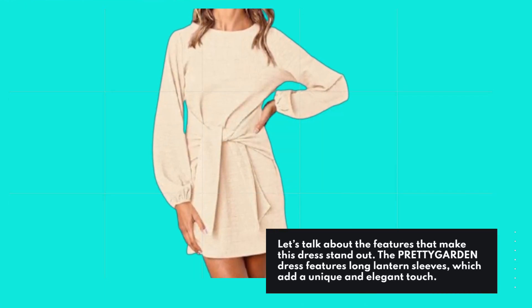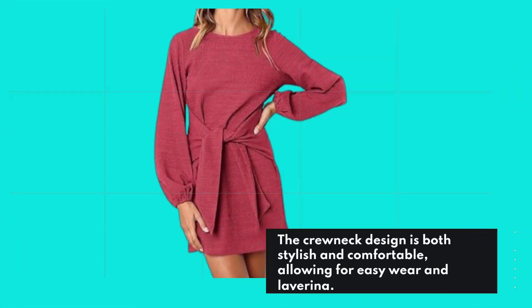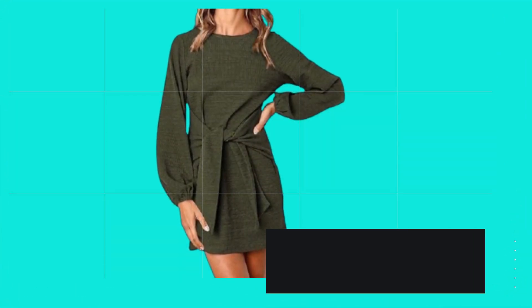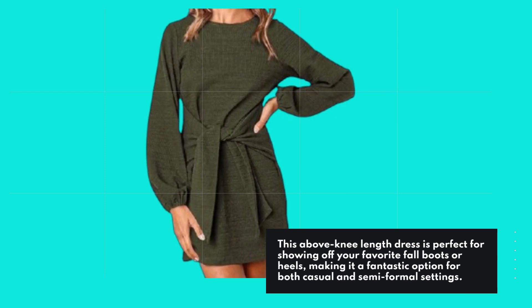The PRETTYGARDEN dress features long lantern sleeves, which add a unique and elegant touch. The crewneck design is both stylish and comfortable, allowing for easy wear and layering. This above-knee-length dress is perfect for showing off your favorite fall boots or heels, making it a fantastic option for both casual and semi-formal settings.